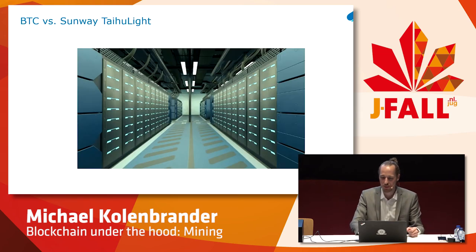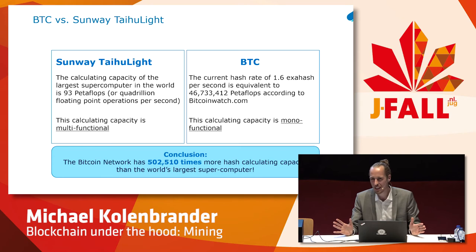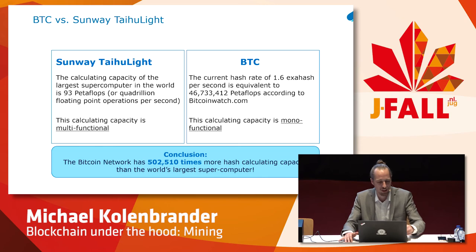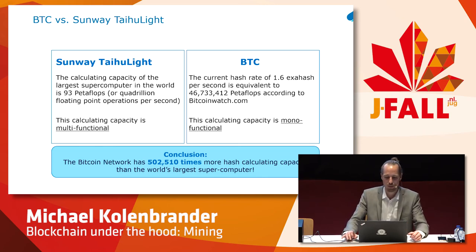This is the largest supercomputer in the world. If you compare the hash rate — it's not a fully honest comparison because the supercomputer is a Turing complete machine that can perform all computations possible — but the Sunway Taihu Light is only 93 petaflops, where Bitcoin is over 46 million petaflops. So the amount of computing power in this network is really incredible.